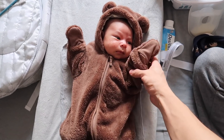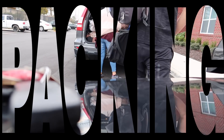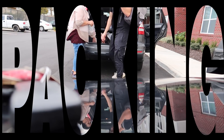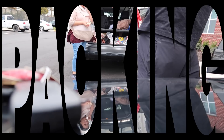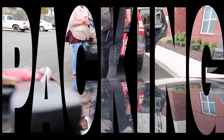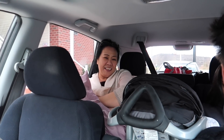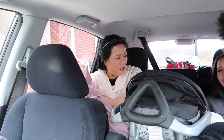We stand corrected, this doesn't really fit him yet but oh my god look how cute he is. We're going on our first road trip with Kylan, so let's go guys. Got my mom back there now. Did you bring pan de sal? Pan de sal — you did? She brought some bread.